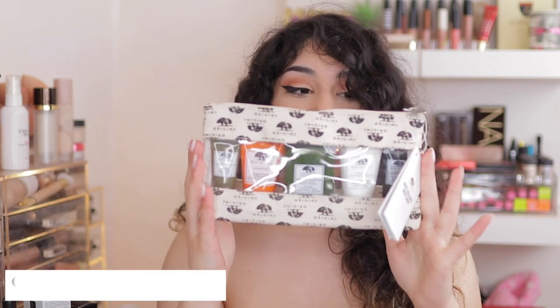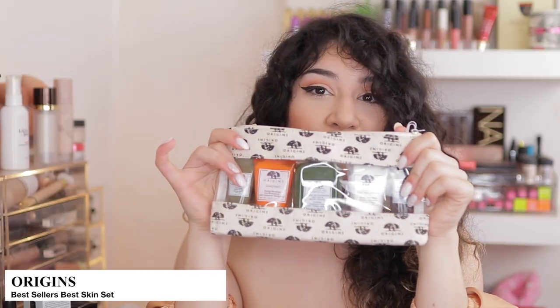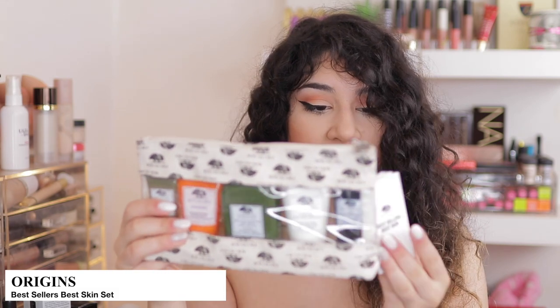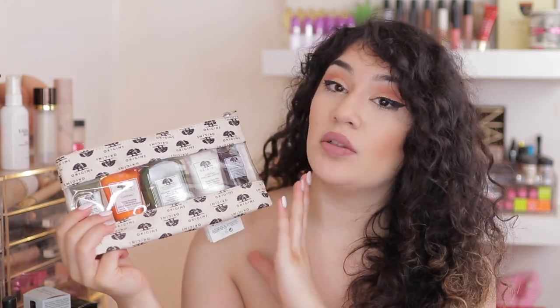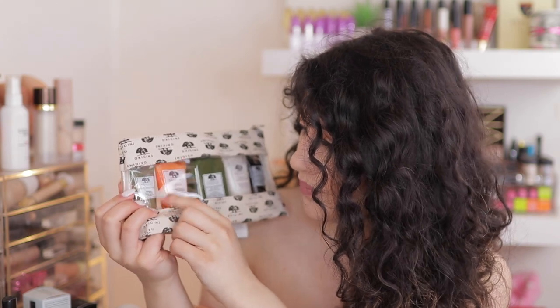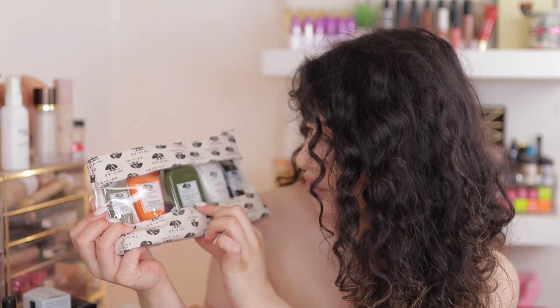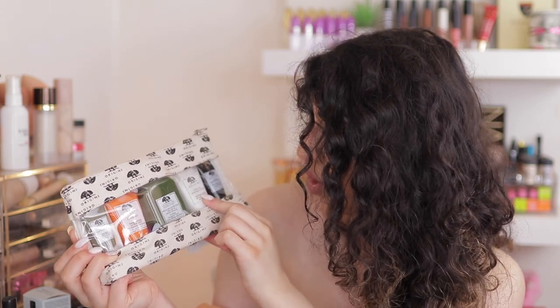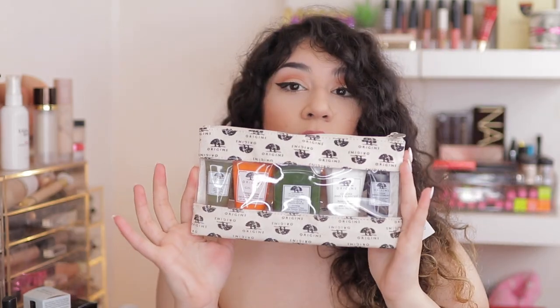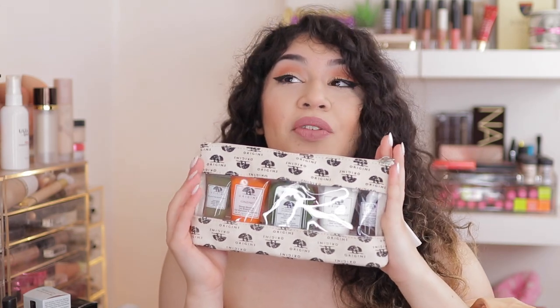I picked up the Origins Best Sellers Skin Care Set. This is a travel size version and it comes with this cute little Origins bag — great for travelling. This was originally £30 and it was reduced to £21. It basically has Origins Best Seller products: an Anti-Aging Power Serum, their Ginzing Gel Moisturizer, the Mega Mushroom Relief and Resilience Treatment Lotion, the Checks and Balance Frothy Face Wash, and the Charcoal Mask. I cannot wait to try this out — I'm slowly getting into more skincare as I'm getting older and I'm starting to break out. Hopefully it doesn't make my skin worse!